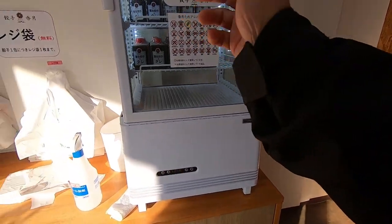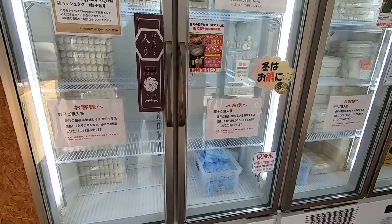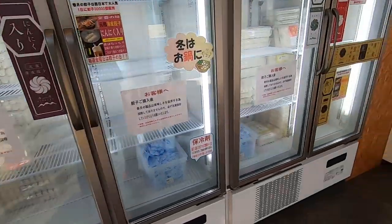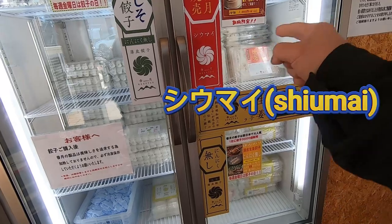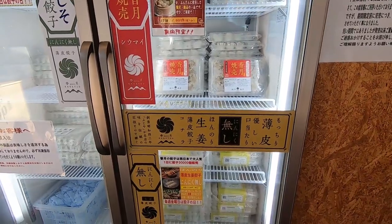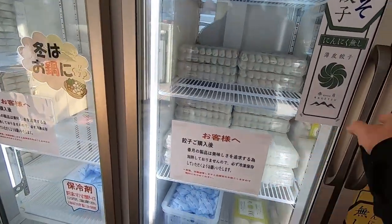I don't need sauce. This one is NINNIKU — garlic. This one has Shiso. I don't know which one I want... I like Shiso so I'll take one Shiso.